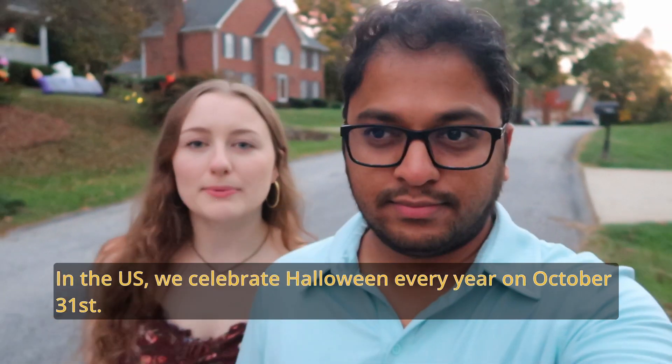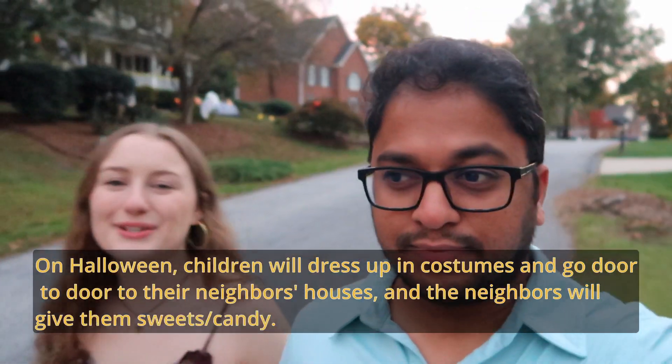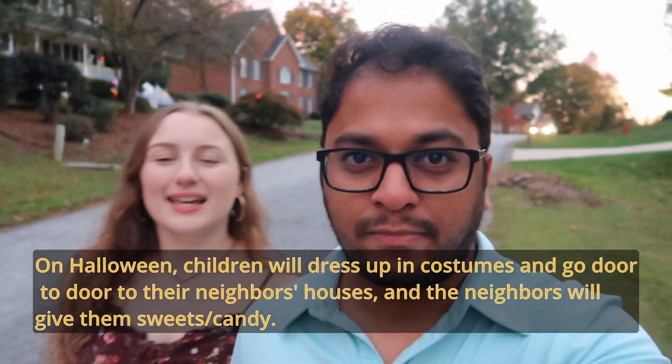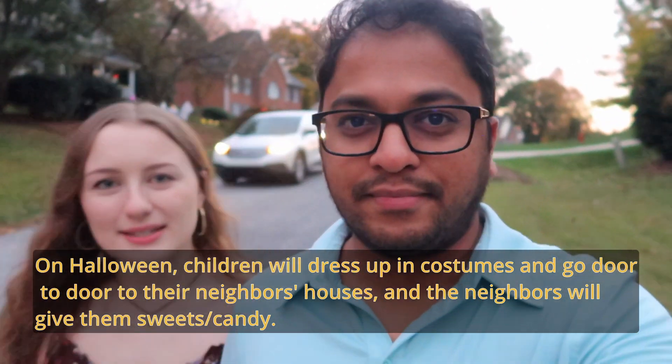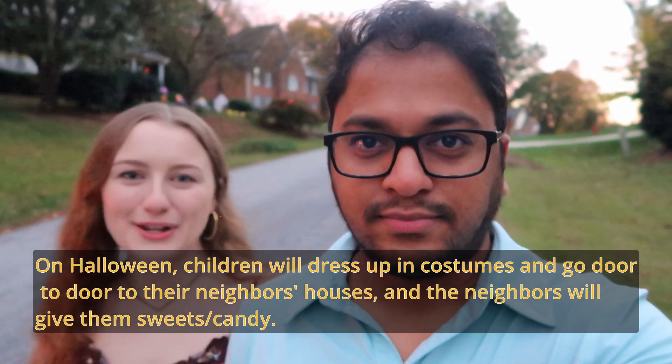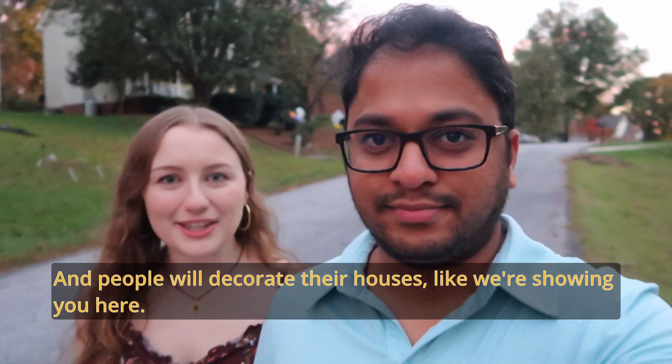Prati Samvasaram, October 31st Ki, May Mu Halloween Celebrate Chase Kuntamu. So what kids do on Halloween is they dress up in costumes and then they go door to door to their neighbors' houses and get candy. And then people also decorate their houses like we're showing you.